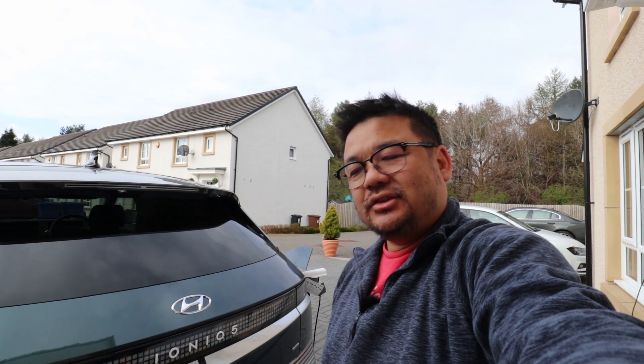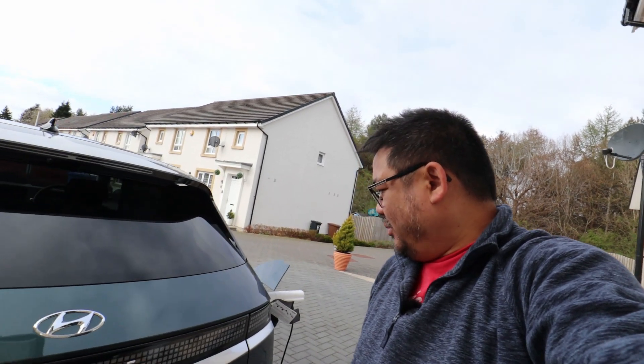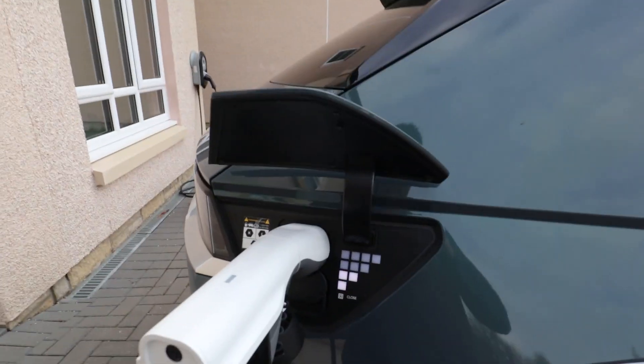Hello, James here and it's just a quick video on the amazing IONIQ 5 this morning. We basically had a power cut and the power's back on now, but I just want to show off the vehicle to load feature.